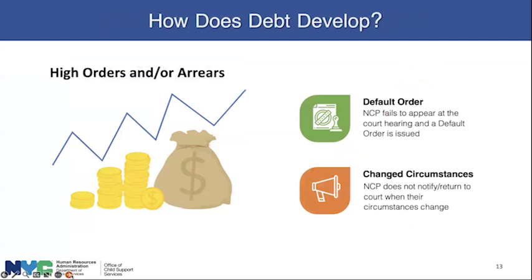How does debt develop? There are two potential areas. Number one is high orders — if the parent fails to appear at their court hearing, a default order is issued. This order is the highest obligation amount allowed and may not accurately reflect the parent's income. The second reason debt can develop is that the parent does not notify the court when they experience a change in circumstance, such as a loss of work or decrease in pay. If they return to court, it's possible to modify the order to a lower amount; if they don't, the child support order will continue to charge at an amount they can no longer afford.